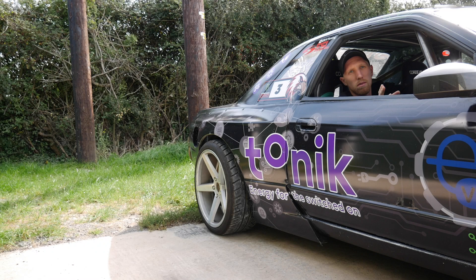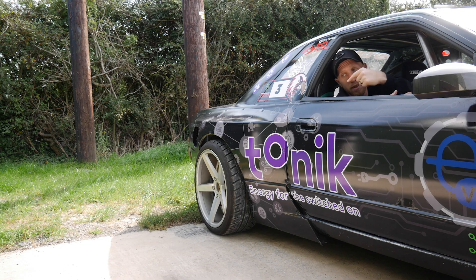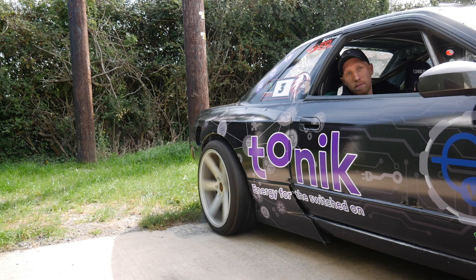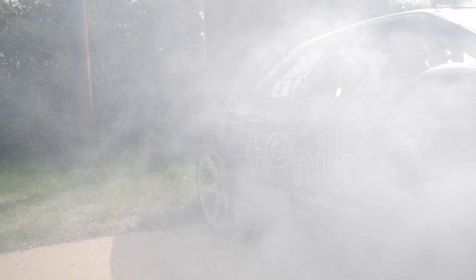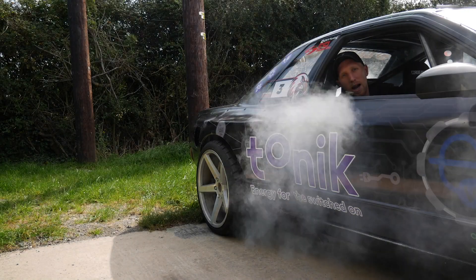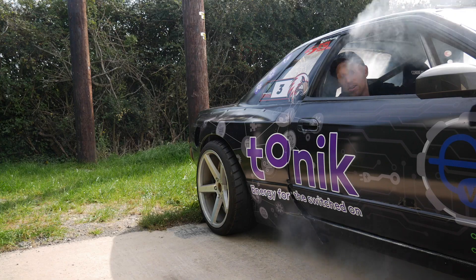Before we look at this any further, I thought I'd show you how quick and easy it is to do a burnout — a very quick burnout so my landlord doesn't tell me off. It spins up to about 160 max within seconds. Crazy.